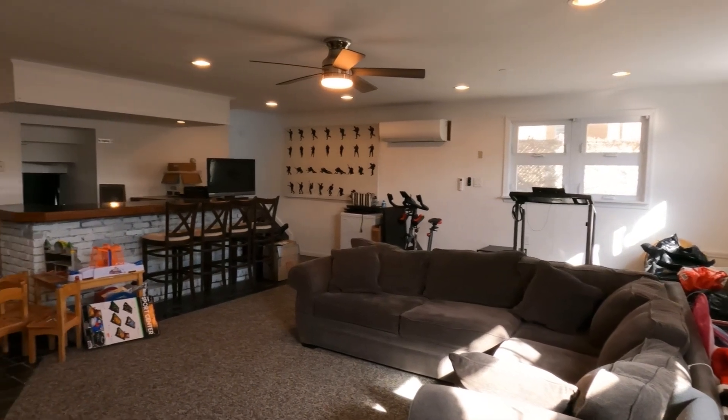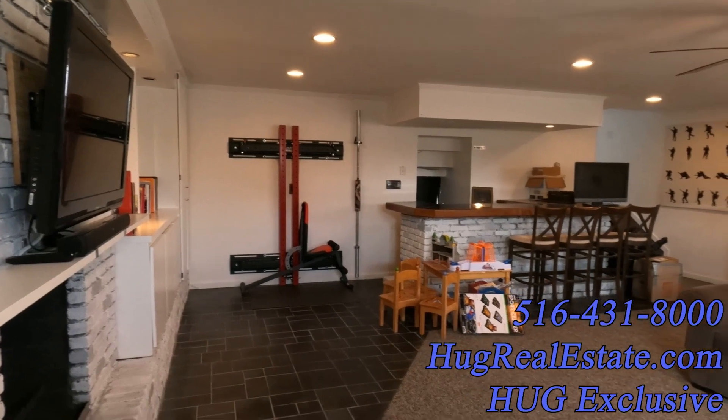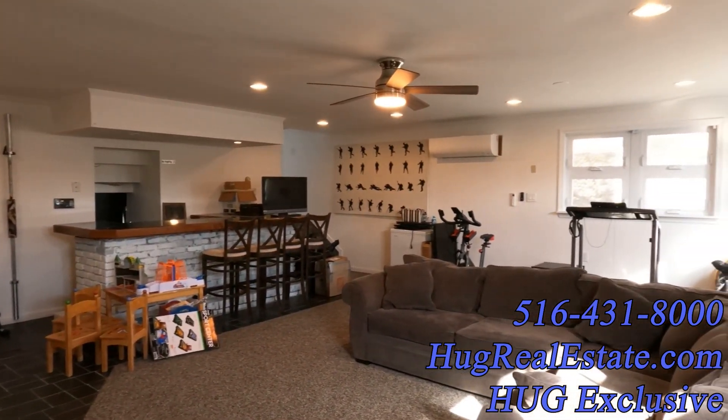If you'd like to set up an appointment, please call 516-431-8000. For more homes like this in Point Lookout, search hugrealestate.com. Thanks for watching and have a beautiful day.